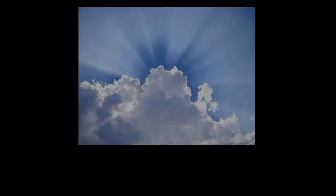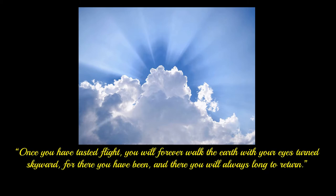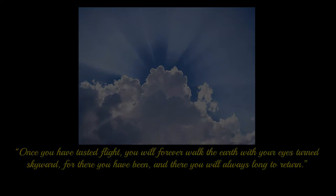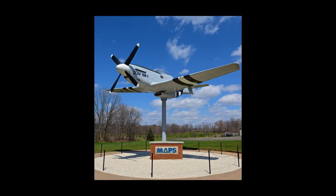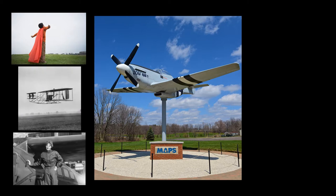Man's fascination with flight and a desire to fly has always been with us. A quote attributed to Leonardo da Vinci gives you only one view of this obsession: 'Once you have tasted flight you will forever walk the earth with your eyes turned skyward, for there you have been and there you will always long to return.' At MAPS, the history of aviation is more than just airplanes — it is about those who have dreamed of flying, those who ultimately made those dreams a reality, and those that have experienced the freedom of flight.